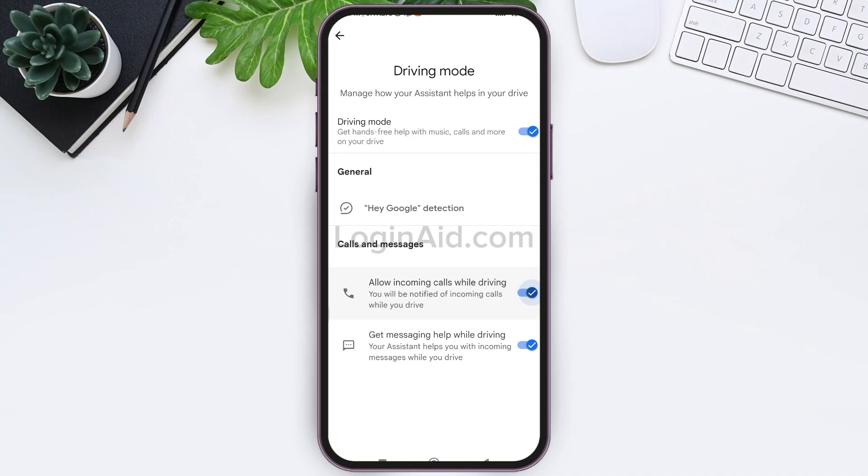With this, you'll be notified of incoming calls when you drive, and you will be able to call or receive your call hands-free. This is how we can allow incoming calls while driving on Google Maps. That's it for the tutorial everyone — hope this was helpful. If you like today's tutorial, make sure you like, share, and subscribe to our YouTube channel for more tutorials like this.